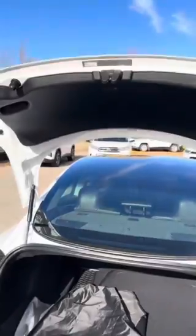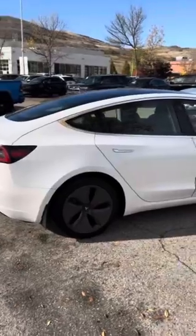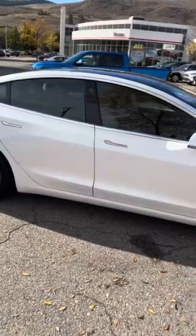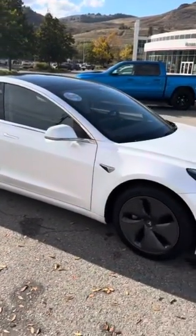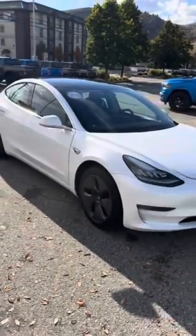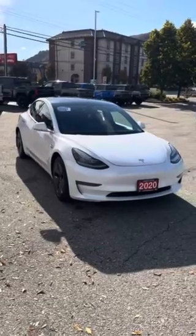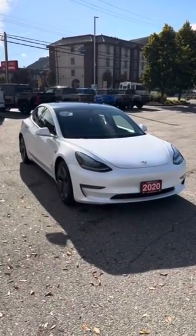Again, my name is Dylan Inera here at Vernon Toyota. This was a 2020 Tesla Model 3 in the Standard Range Plus package with 41,000 kilometers for $34,995. If you have any questions or want to take this vehicle for a test drive, feel free to give my cell a call at 250-307-0464, or come on down to Vernon Toyota and ask for me. Thank you so much, guys — have a good day!